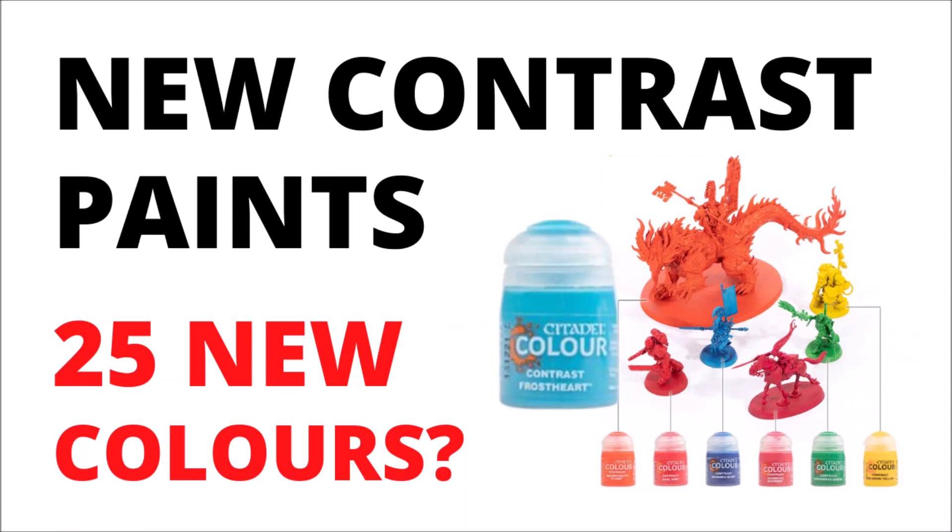It seems that Games Workshop is expanding their paint range with 25 new contrast paints, a whole bunch more shades, and reformulating some core options.